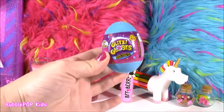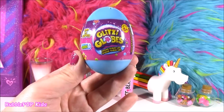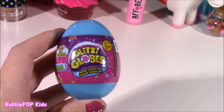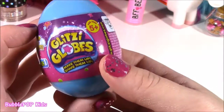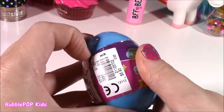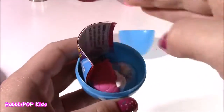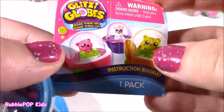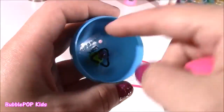Moving on to some glitzy globes — can you believe they have glitzy globe surprise eggs at Justice? When I saw this I was just so amazed because I have been looking for a glitzy globe egg forever. I have so many of the different little play sets, but this was just so teeny and cute — it's a series one. Find a surprise, make them up, shake them up. Let's open it. There's a little instruction booklet — I've made these before, they're really easy and they come out so amazing looking.